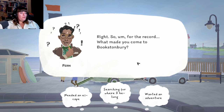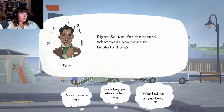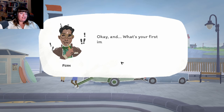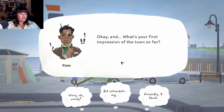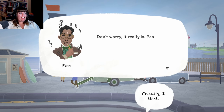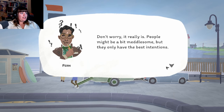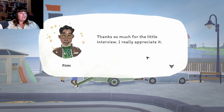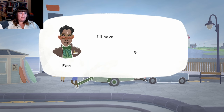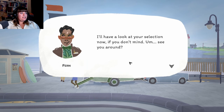"For the record, what made you come to Buxtonbury?" Options: needed an escape, searching for belonging, wanted an adventure. I'll pick wanted an adventure. "Oh wow, I kind of feel the same way. I hope it works out for you. And what's your first impression of the town so far?" Very windy... intimidating... friendly, I think. "Don't worry, it really is. People might be a bit meddlesome but they only have the best intentions. Thanks so much for the little interview - you'll have your first copy of The Review by tomorrow morning. I'll have a look at your selection now. See you around!"